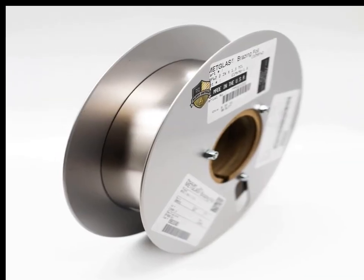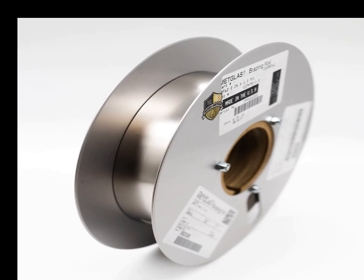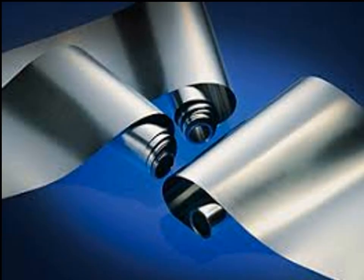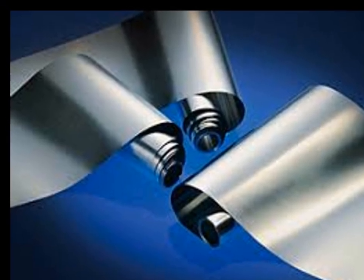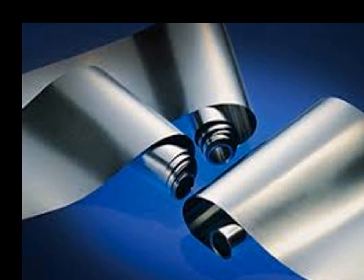Metglas, a type of amorphous magnetic alloy, is a material known for its unique properties and wide range of industrial and scientific applications. It is formed through the rapid solidification of molten metal, typically involving a cooling rate of around 1 million degrees Celsius per second.